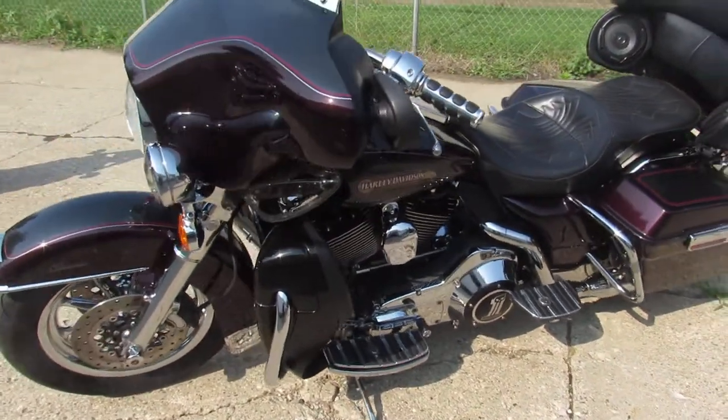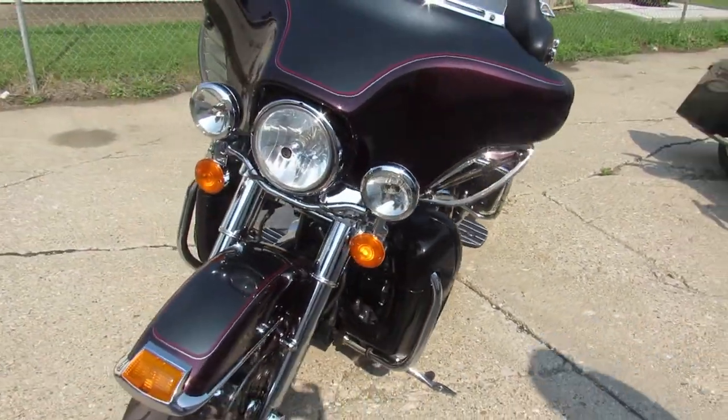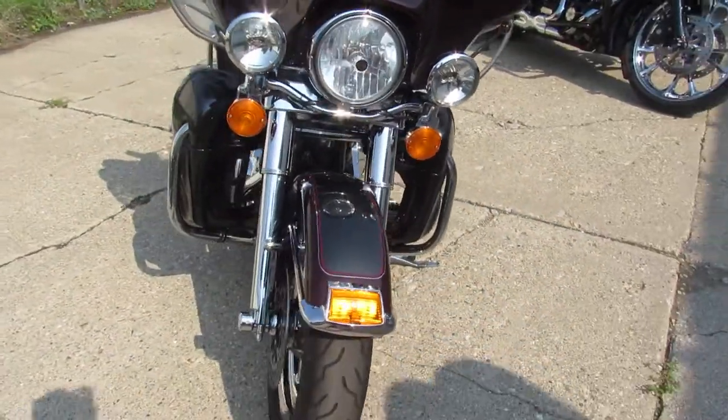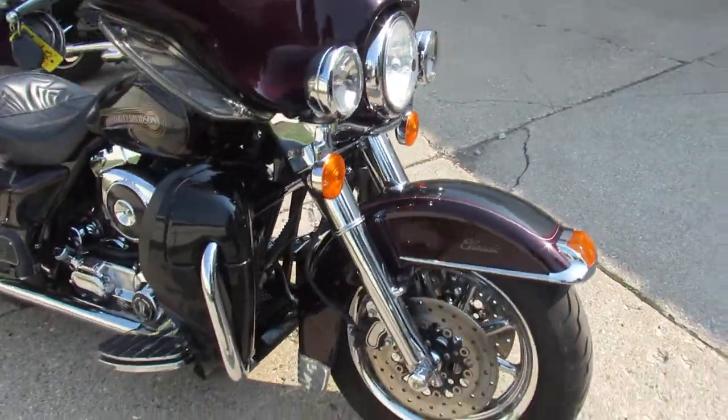Hey guys, ApprovalPowerSports.com here doing some videos on some bikes we just got in. Check this 2005 ElectroLite out. This one's only got 32,624 miles — it's super clean.